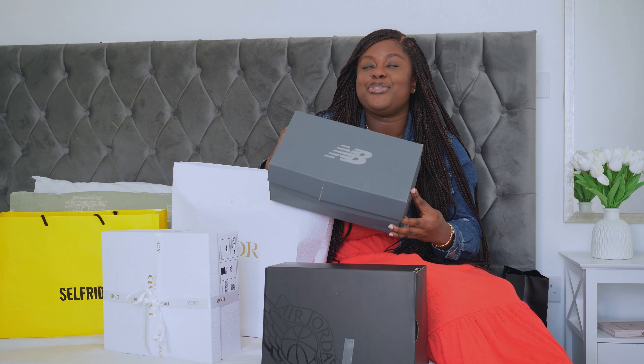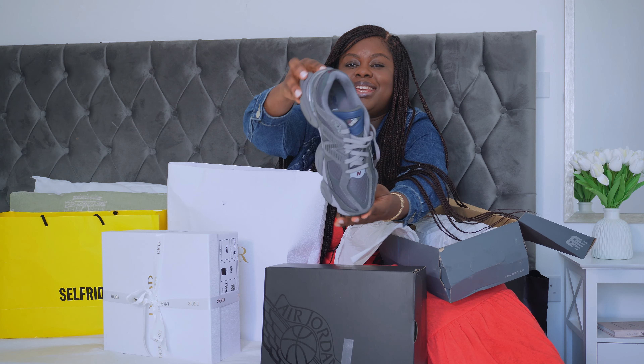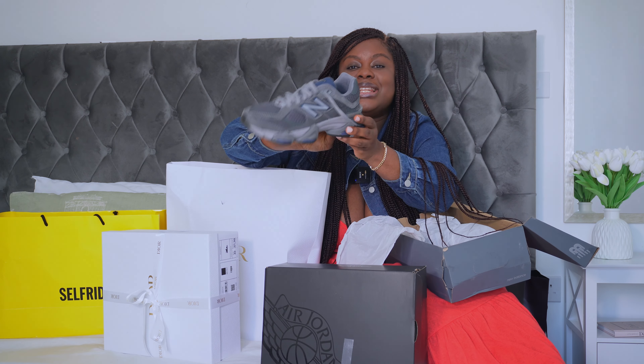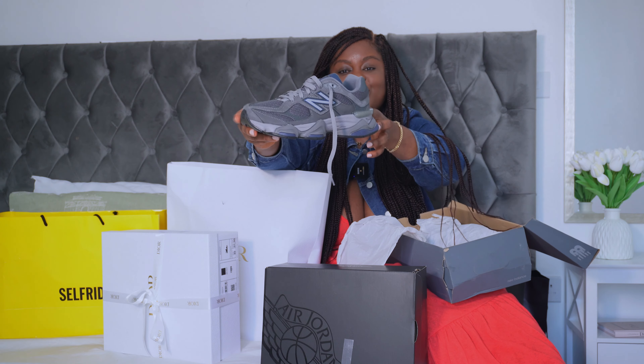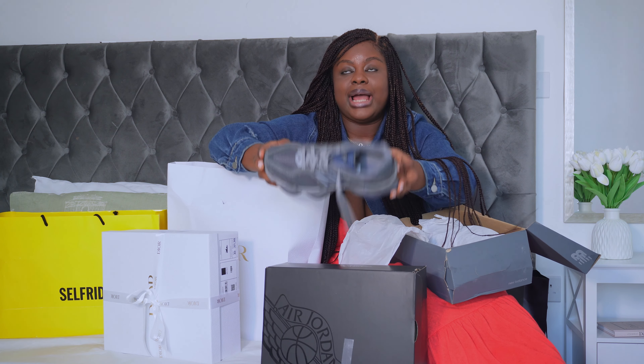The next thing we're unboxing is this New Balance I got. You've probably seen this all over Instagram, TikTok, and online everywhere — this is the New Balance 1960 that just came out. It comes in different colors, and the two or three colors I actually wanted to buy are all sold out. This is one of the preferred ones, though not my most preferred. Just look at this — it's actually so comfortable and really really trending.